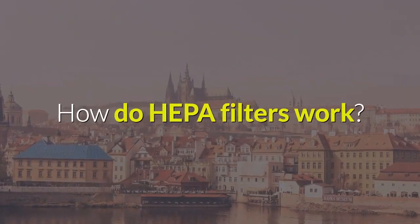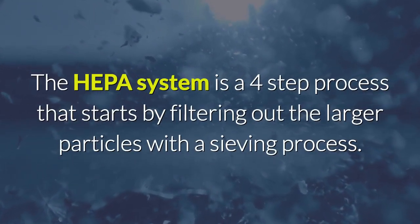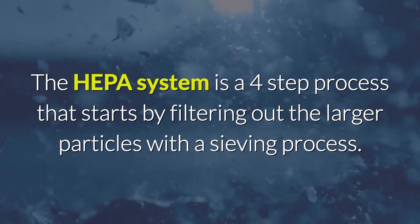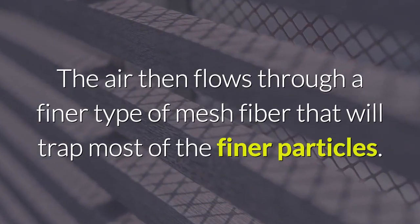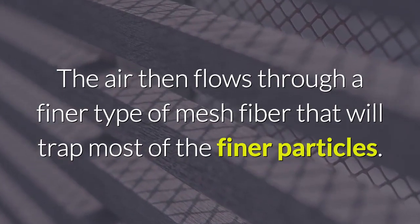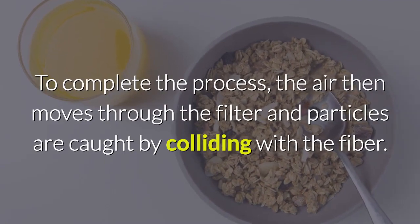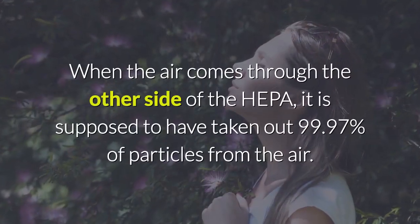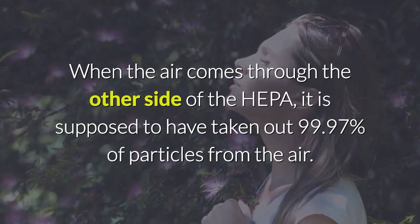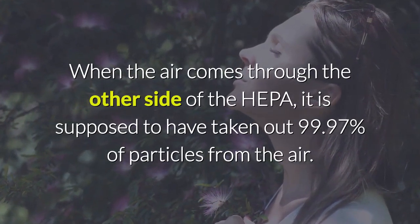How do HEPA filters work? The HEPA system is a four-step process that starts by filtering out the larger particles with a sieving process. The air then flows through a finer type of mesh fiber that will trap most of the finer particles. To complete the process, the air moves through the filter and particles are caught by colliding with the fiber. When the air comes through the other side of the HEPA, it is supposed to have removed 99.97% of particles from the air.